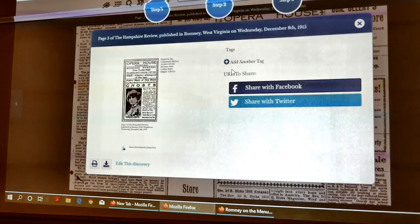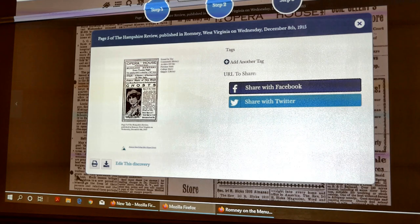Is there a Theaters of Romney home page? Not yet. There might be next time — about this time next month.